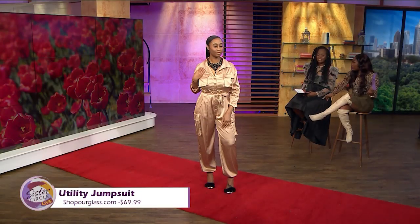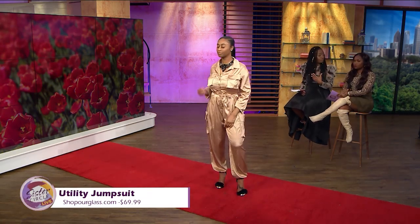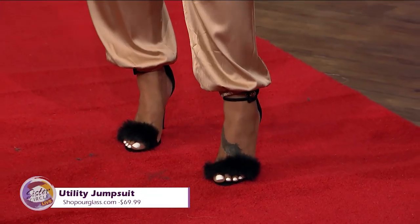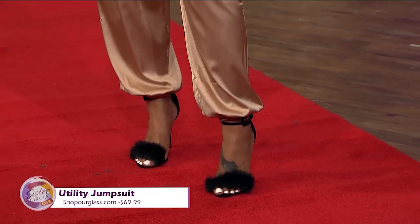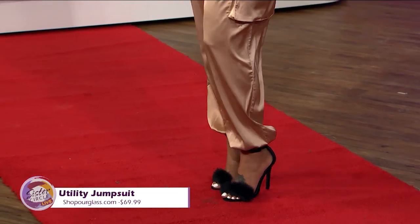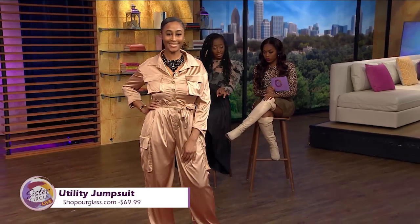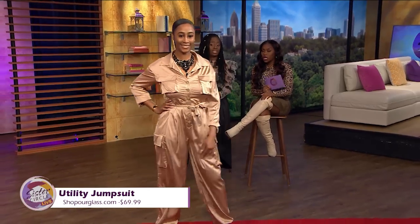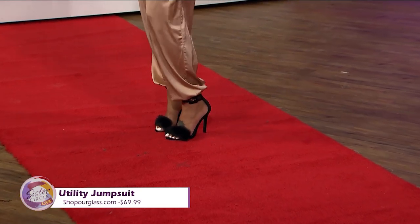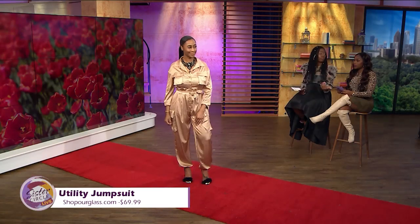She has on a nice pair of heels with it, and chunky necklaces are in really big this year. It's just an overall great look for spring. The jumpsuit is $69.99 — you can find it on shophourglass.com. The heels are $39.99, and it's a complete outfit for under $100. Very affordable. Utility is on trend — you definitely want to bring in that utility look.